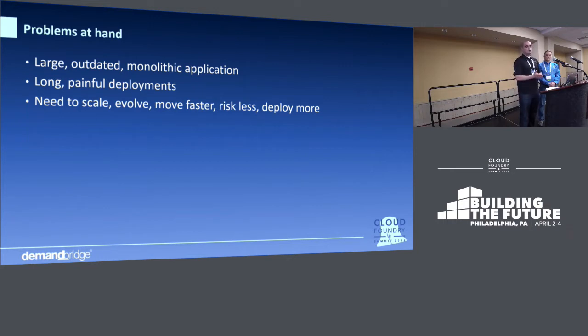Deploys were awful. And we wanted to scale, evolve, move faster, risk less, and deploy more.